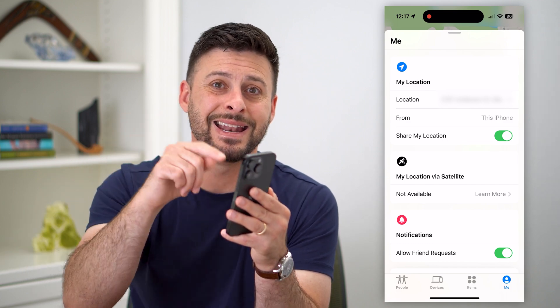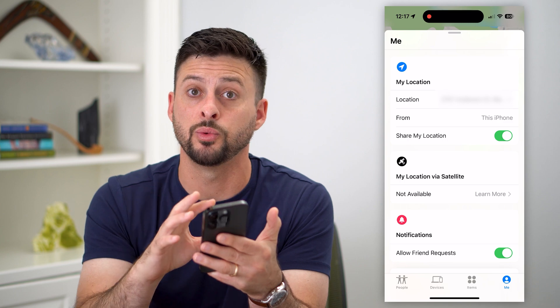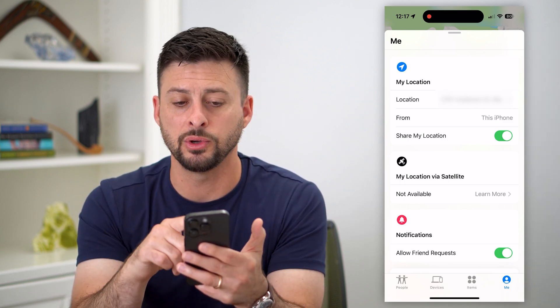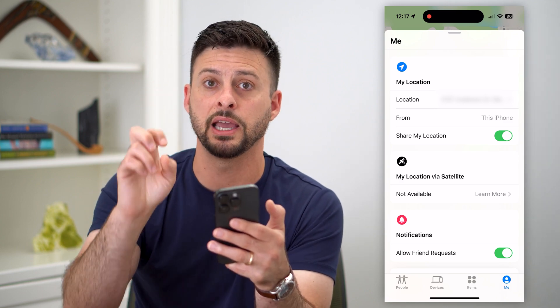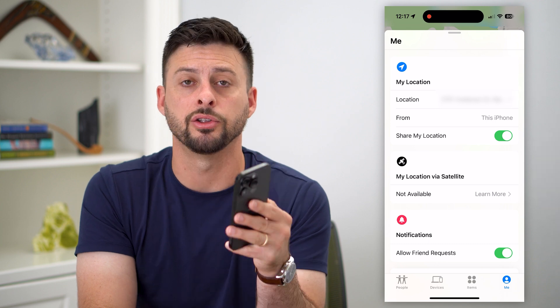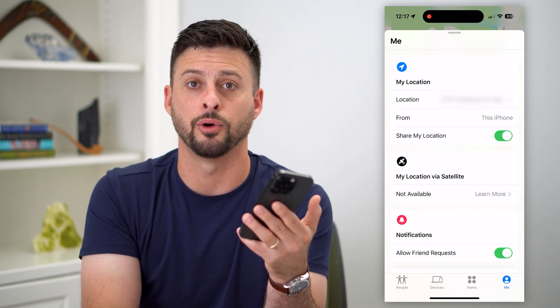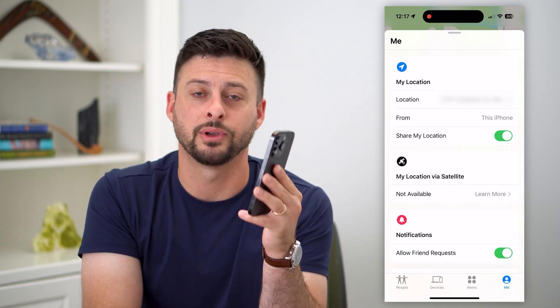Now they'll still be able to track your location in the Find My app, but they'll be tracking the iPad and not your iPhone. So you can go out, run errands, do whatever secret thing you want to do. When you get back, switch it back to your iPhone by going through this process on your iPhone, and you can reclaim that location — basically they'll never know you ever left home. Hope this helps. Leave any questions in the comments below and I'll catch you on the next one.